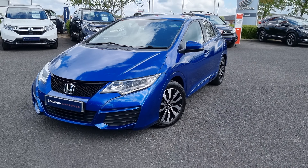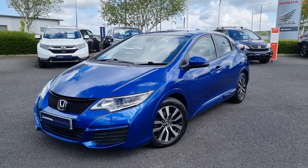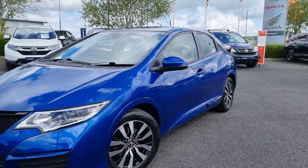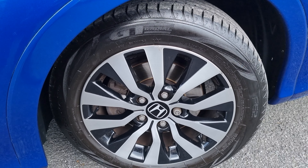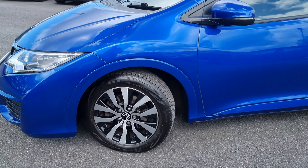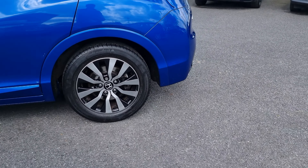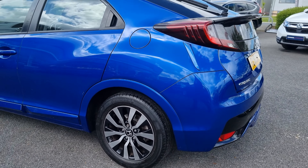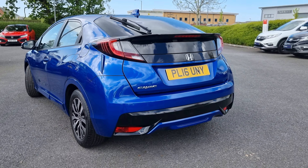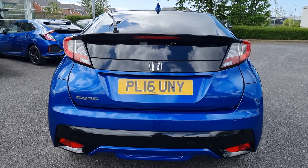Hi everyone, it's Liam from Blackpool Honda. Today I've got a quick video walkaround of this Civic SE Plus. The SE Plus does come with these 16-inch diamond cut alloy wheels. I'll go into each and every alloy just so you can get an idea of what condition they are all actually in. Walking around the car, it is an SE Plus.